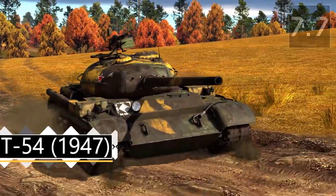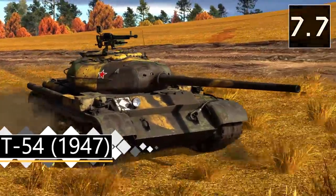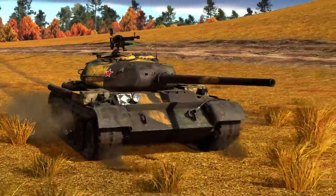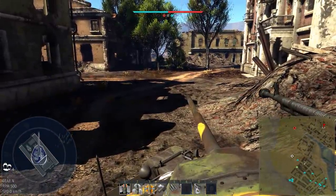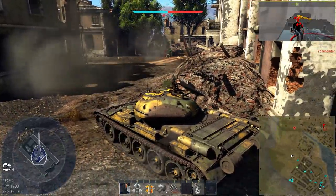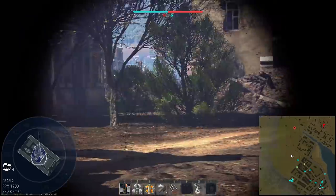First off today we have the T-54-1947, the start of a very prominent line of Russian MBTs. This version shares a fair few similarities to the previous tank in the line, the T-44-100. It uses the same 100mm gun with the same ammunition types: three APHE rounds as well as smoke and APCR. The reload is shorter at 11.1 seconds stock, making it a little more competitive at close range.